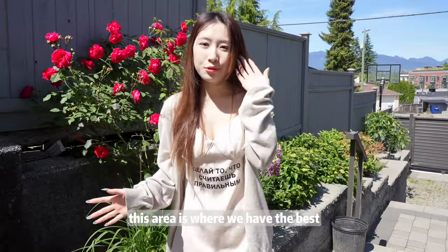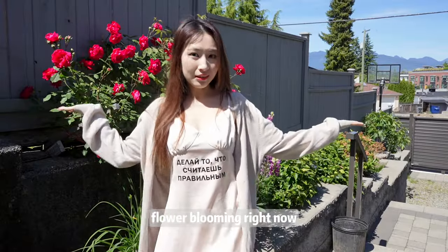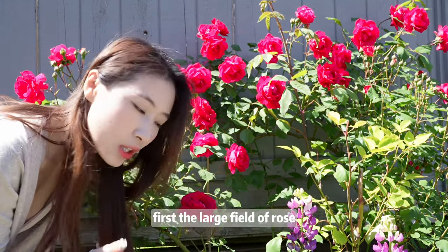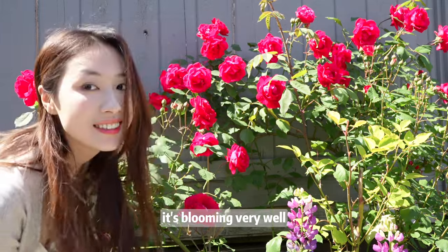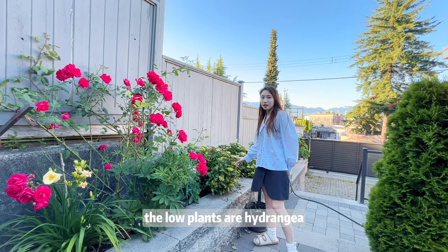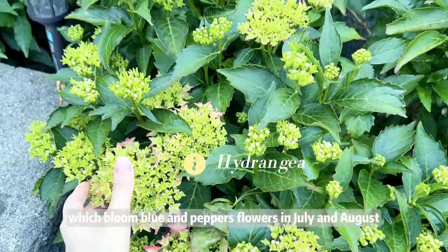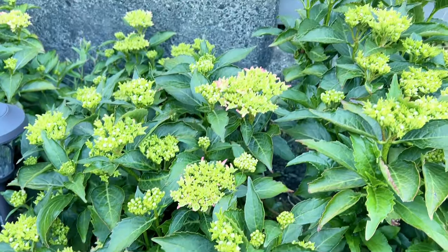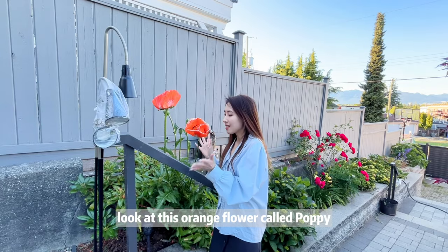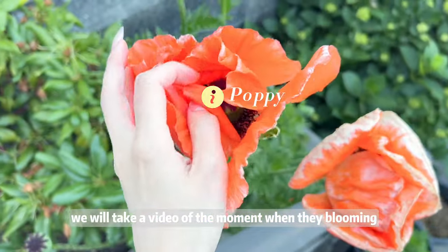Very cute. This area is where we have the best flower blooming right now. First, the large field of roses is blooming very well. The low plants are hydrangea, which bloom blue and purple flowers in July and August — I will make a new video for them. Look at this orange flower called poppy. Today we will take a video of the moment when they are blooming.